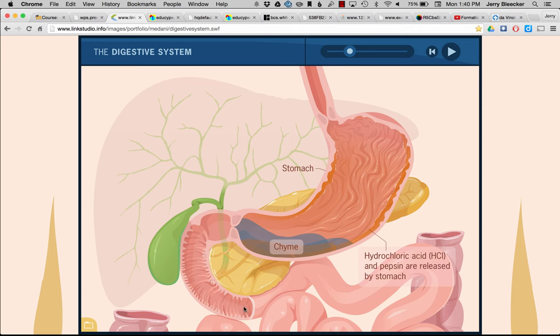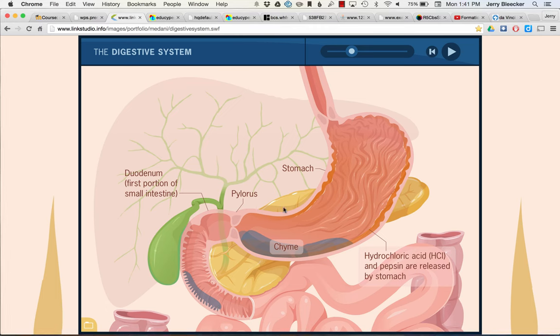Once the sphincter opens, we go into the duodenum, which is very, very short. Our acidic chyme arrives here and we've got a bit of an issue — it's so acidic that it has to be neutralized. The pancreas is going to do us a real solid by sending down a bicarbonate solution, kind of like baking soda, to neutralize the hydrochloric acid, because this acidic mess cannot stay.